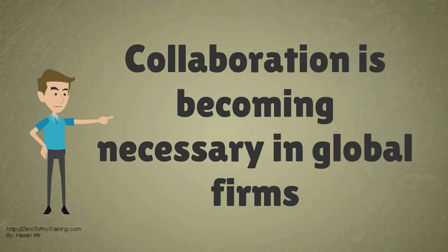Collaboration is becoming more and more necessary in firms operating in an increasingly globalized world.